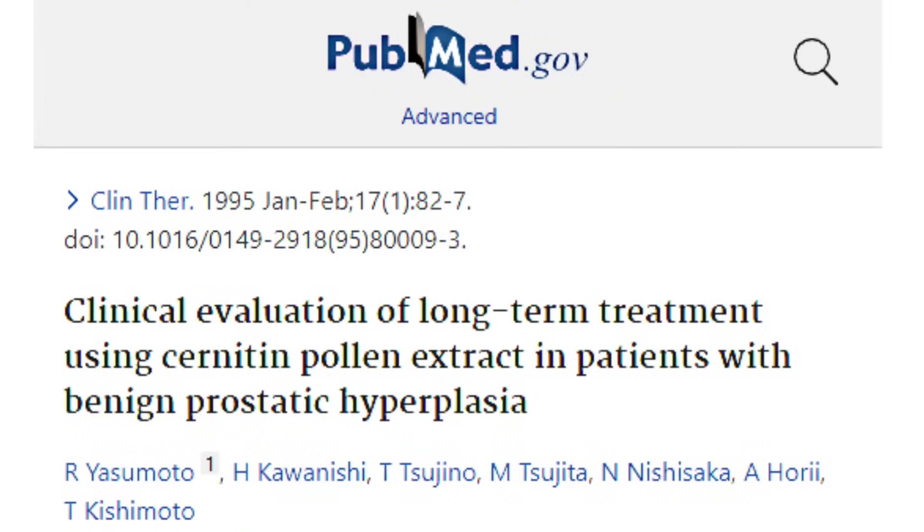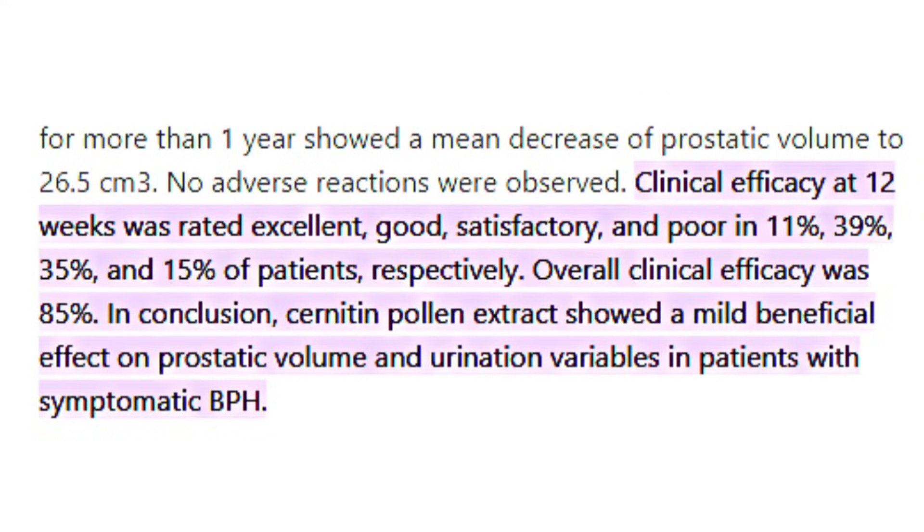In a clinical evaluation of long-term treatment using cernitin pollen extract in patients with benign prostatic hyperplasia, the overall clinical efficacy was 85%. Researchers concluded that cernitin pollen extract showed a mild beneficial effect on prostatic volume and urination variables in patients with symptomatic BPH.